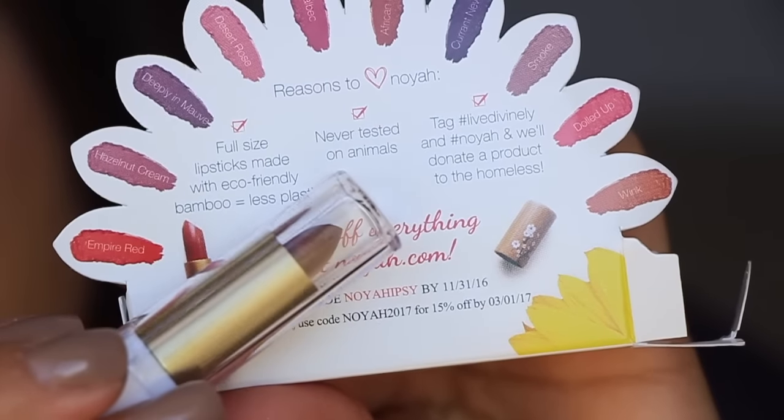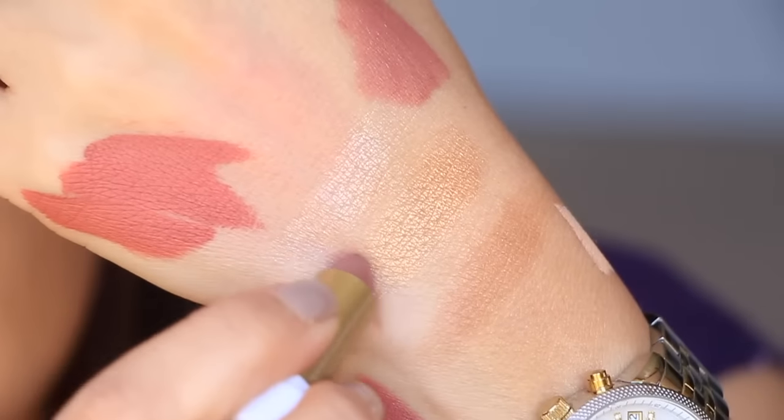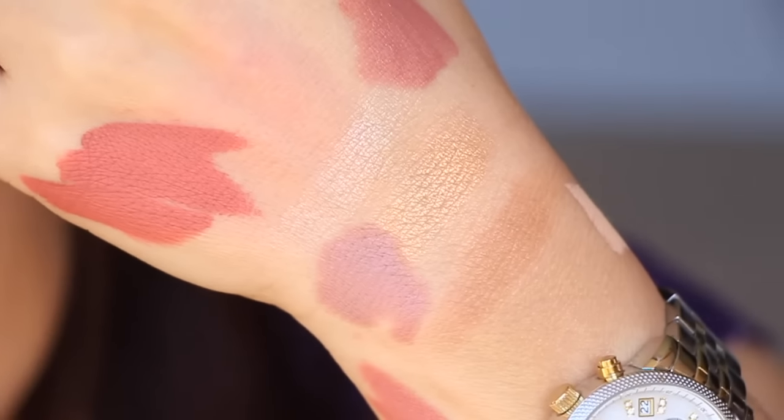There are three more things in here. From Noya - I do like Noya. I've gotten Noya lip colors in the past. Oh, this is a cool little package - it has like a rainbow of colors in the back so you can see the different shades. This one is in Smoke. This is the month for lip colors, I'm telling you. It's just a natural lipstick - no sulfate, no parabens, and no phthalates.